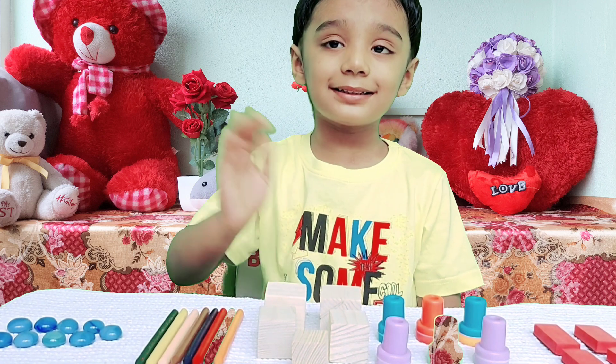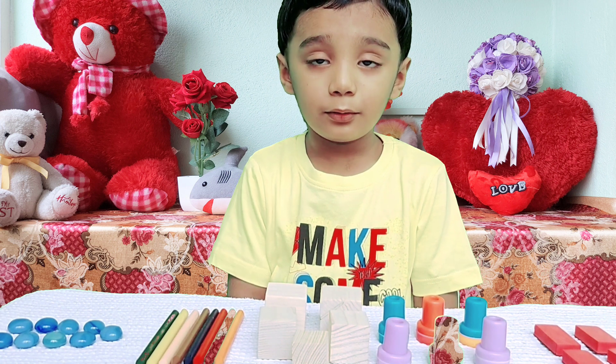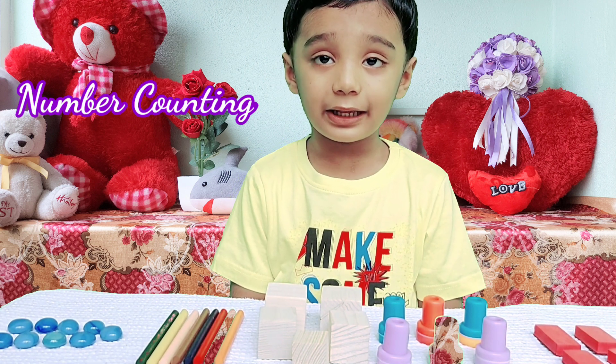Hi everyone! Hello friends! Avnish, what are you going to do today? I am going to do number counting. Friends, let's do it together.